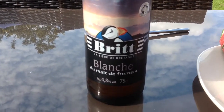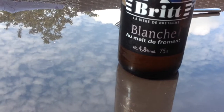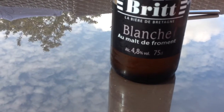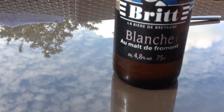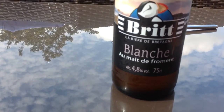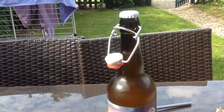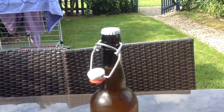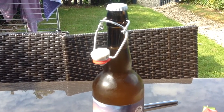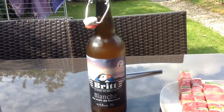And we're having a bière blanche, a bourret. It's La Bière de Bretagne, Hombolte de Frommet. 4.8%, 75 centiliters. And what I like about it is the fact that you've got a crown cap, and also you can recap it if you don't drink the whole bottle. So I'll be taking these bottles home.